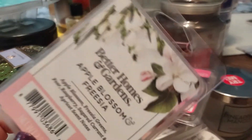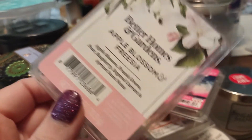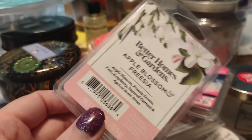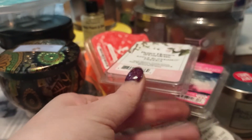Another wax melt here, and this one is absolutely beautiful — Better Homes and Gardens Apple Blossom and Freesia. Gorgeous, fruity floral. Definitely lends itself to the fresh, very feminine side. I do believe this is a permanent, and I would highly, highly suggest that one.